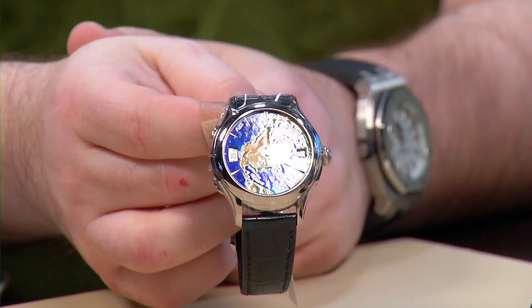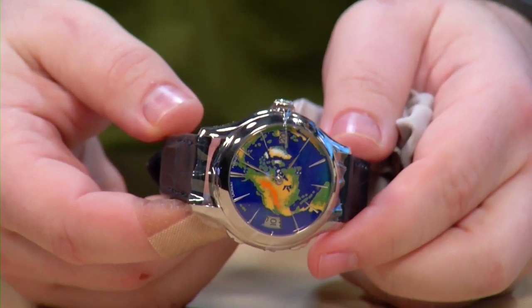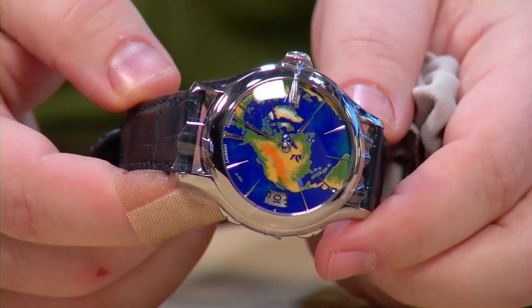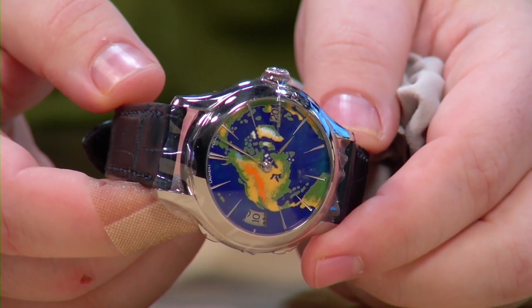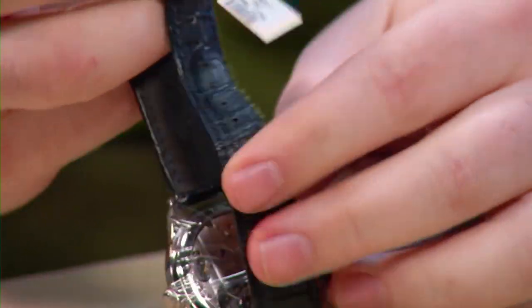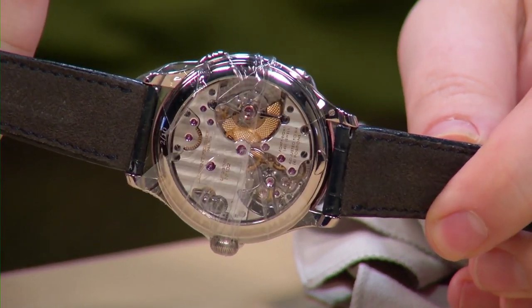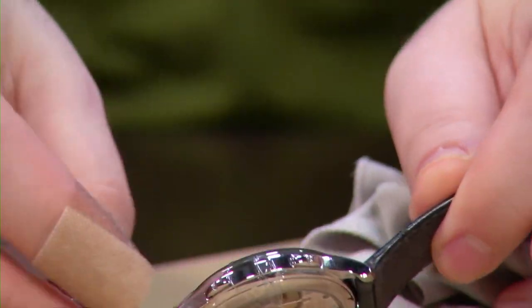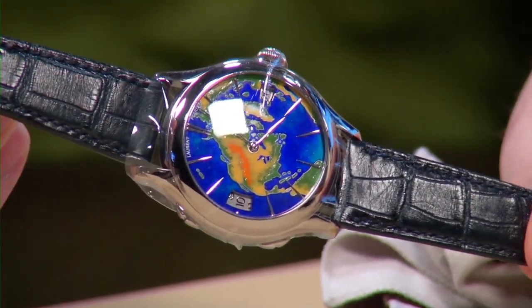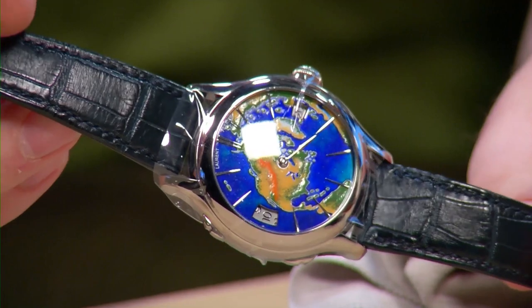We're moving into what I would consider an advanced collector's piece. Laurent Ferrier is probably one of my top brands that I just fell in love with over the past year and a half — really modern designs. I'm a big fan of Patek, and to me Laurent Ferrier is a very modern Patek. Something about it is just very sophisticated and refined, and the movements are outstanding. If you ever get a chance to see one in person — which is very hard — they make around 140 to 160 pieces a year. Very, very low production.